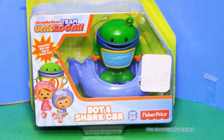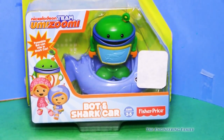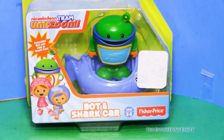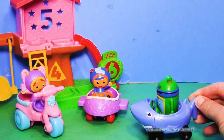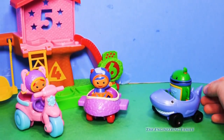It was Bot showing us the Bot and Shark Car toy. Let's open it up too. Wow, look at that — look at the shark car. It looks like a shark. And Bot's driving it, but I don't think we have to worry about the shark car, do we?